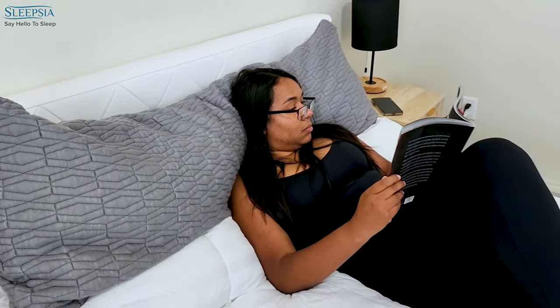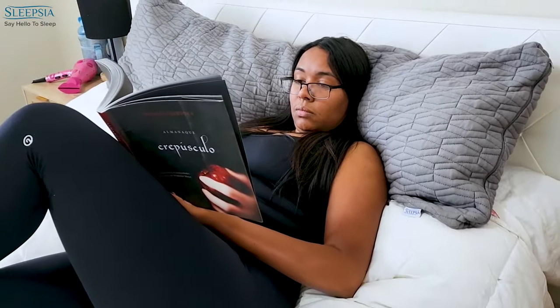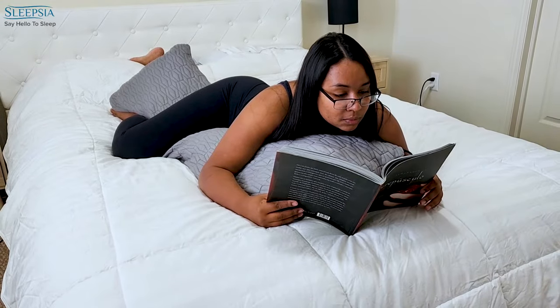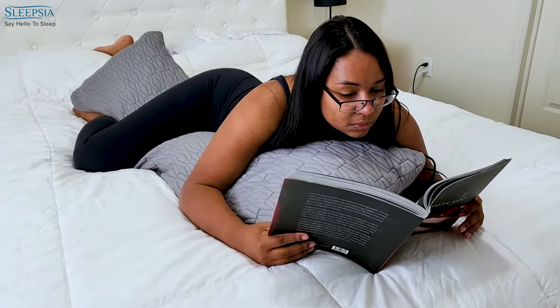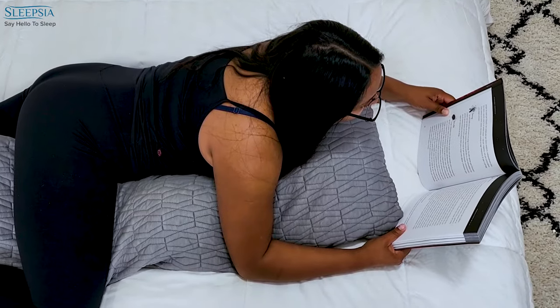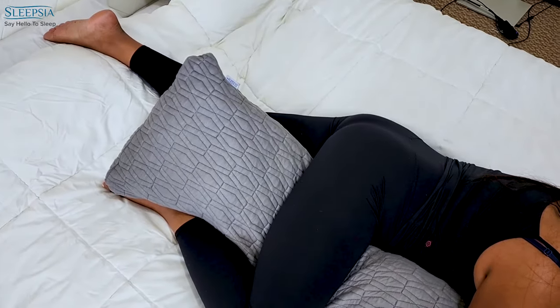Islepsia is with me all the time — really all the time. I can choose a time to read a book or watch TV, and every time when I have those relaxing moments, I choose Islepsia to be with me, so I can enjoy my time and feel comfortable and relaxed.